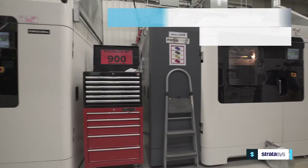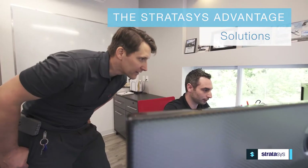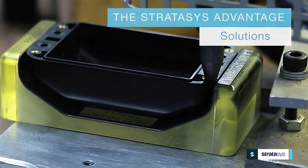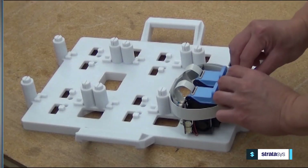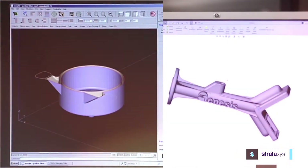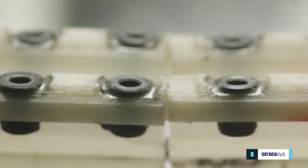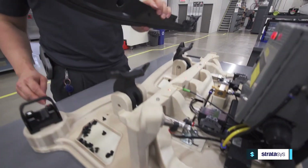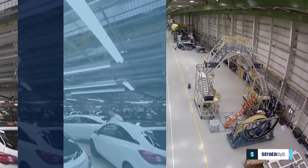No matter the manufacturing challenge, Stratasys provides a wide range of engineering and technology solutions, including application expertise, FDM and PolyJet technologies, and manufacturing services. From assembly to fabrication, from worker safety to inspections and logistics, Stratasys 3D printed manufacturing aids and tools are shaping the way manufacturers are optimizing operational efficiency and seizing control of the global economy.